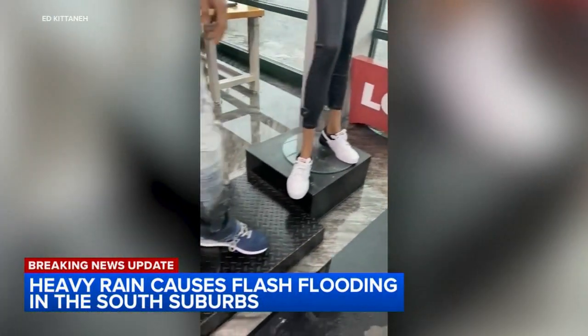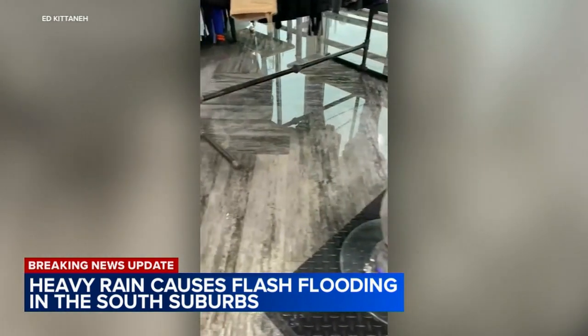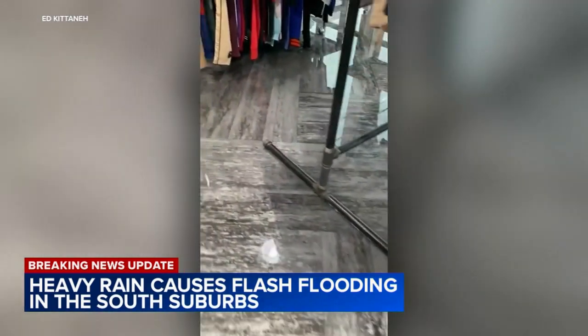Businesses were impacted too. This video shows water seeping through the front door of a clothing store in Dalton, soaking the floors and some merchandise. 'I haven't seen anything like that. We've been at the same location for 30 years — this is the first time it's flooded this bad.'